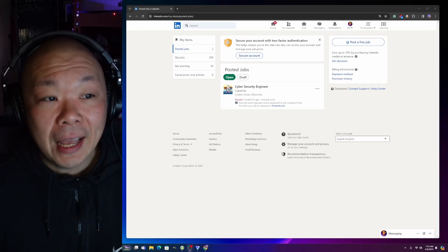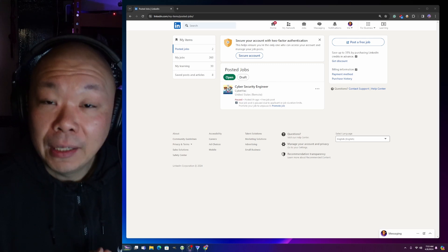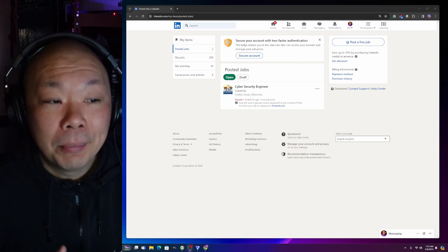Today I did an experiment on LinkedIn. I created a new job post that didn't cost me anything and was flooded with applicants. I want to go through the details with you. The job posting is now on pause because it reached a limit of 50 applicants, which is pretty crazy. If you want more than that, you have to promote it.